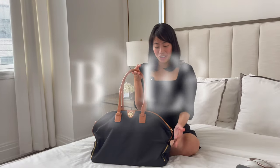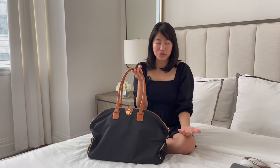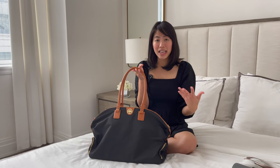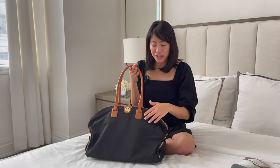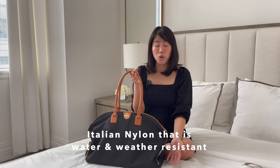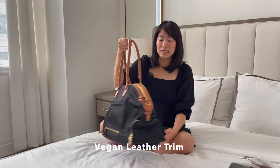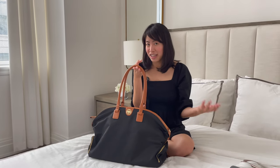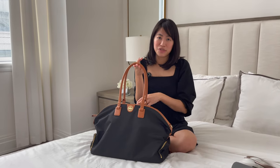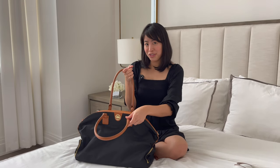Let's start with the Birdie 43. On the surface it looks like the same design as the current Birdie 43, which is true — we kept the design because many of you mentioned you love how chic and classic it looks, with the beautiful Italian nylon that is water and weather resistant, and the beautiful vegan leather trim that makes this an all-vegan bag. We've kept that because you love it, and we've made some fine tuning to make this bag even better. So let's start packing the Birdie for the road trip this weekend.